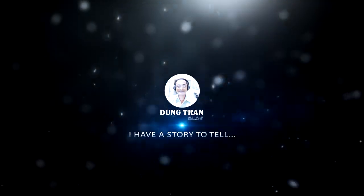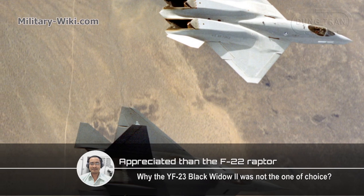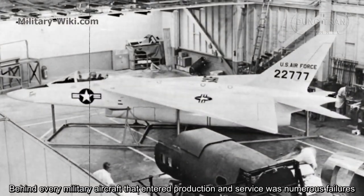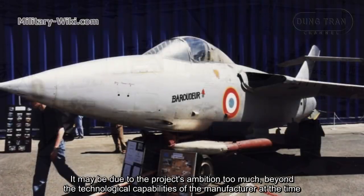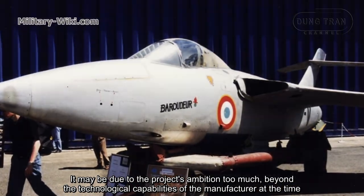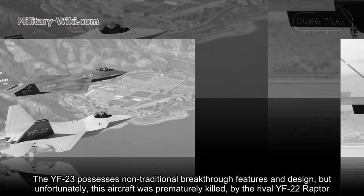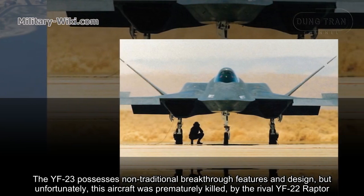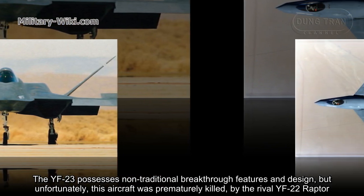I have a story to tell. Behind every military aircraft that entered production and service were numerous failures. It may be due to the project's ambition exceeding the technological capabilities of the manufacturer at the time, but for the YF-23, it was a pity. The YF-23 possesses non-traditional breakthrough features and design, but unfortunately, this aircraft was prematurely ousted by the rival YF-22 Raptor.